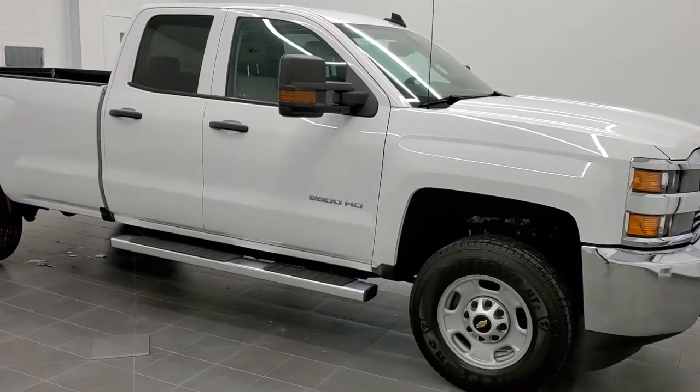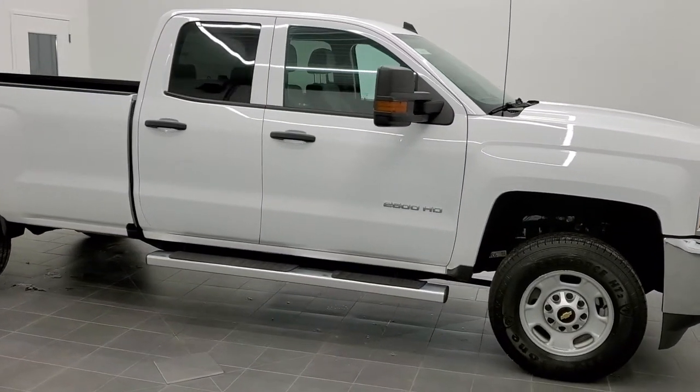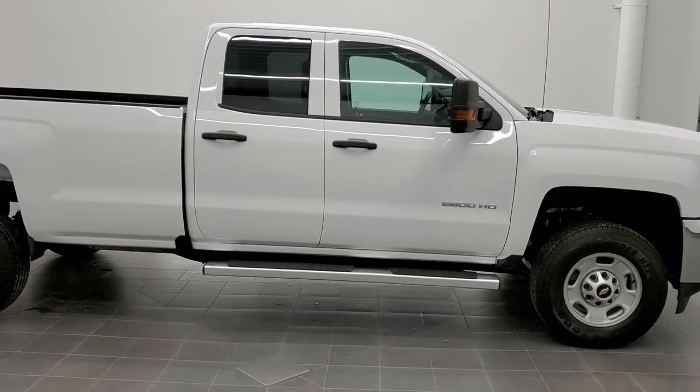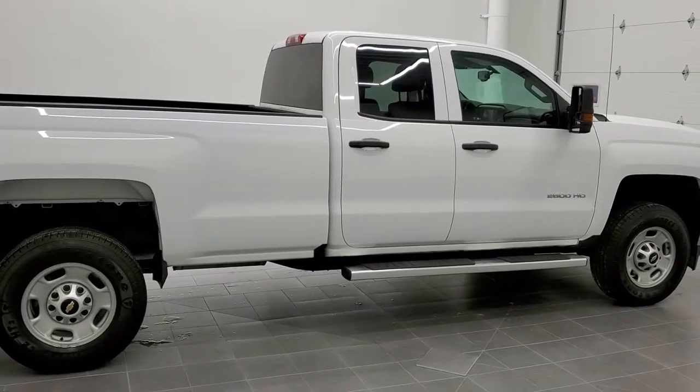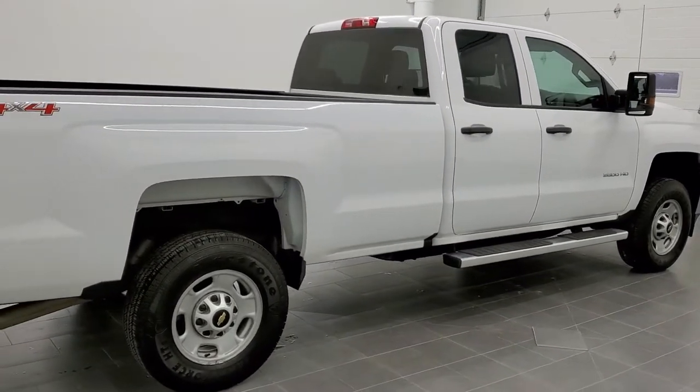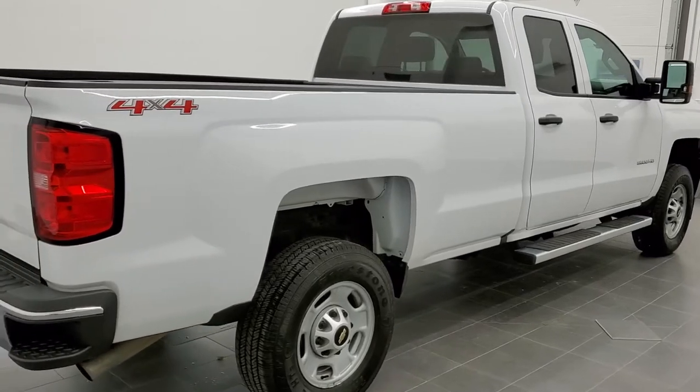This is stock number 11204. We are here at Summit Automotive in Fond du Lac, Wisconsin, your new and used heavy-duty truck headquarters. Today we are checking out this super clean 2016 Chevy Silverado 2500 double cab long box.